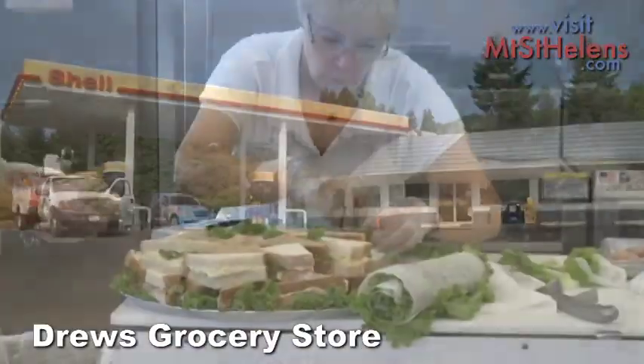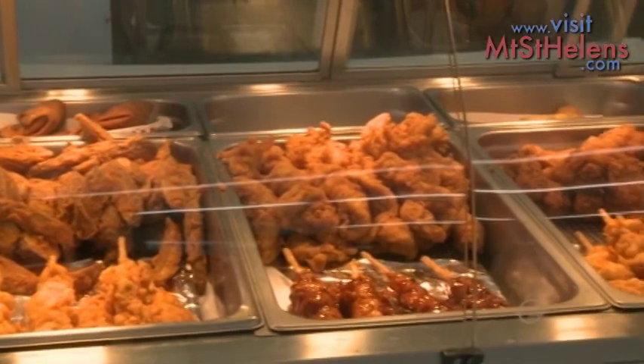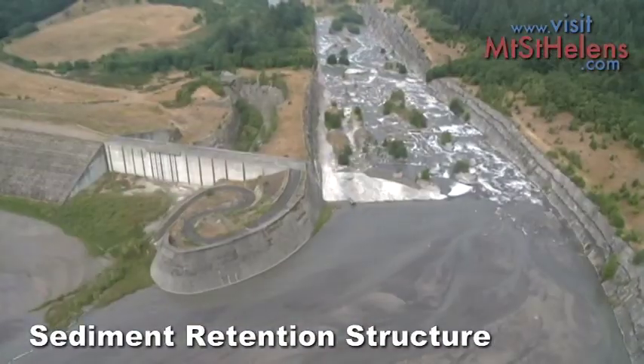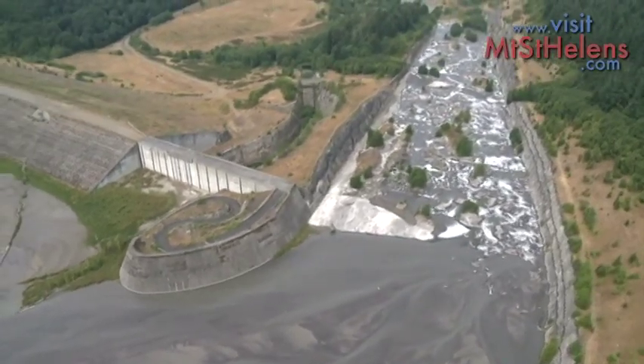Be sure to stop by Drew's Grocery Store, where you can gas up and buy a picnic lunch for your trip. Visit the Sediment Retention Structure, where the Army Corps of Engineers built this structure to trap sediments coming down the Toutle River.